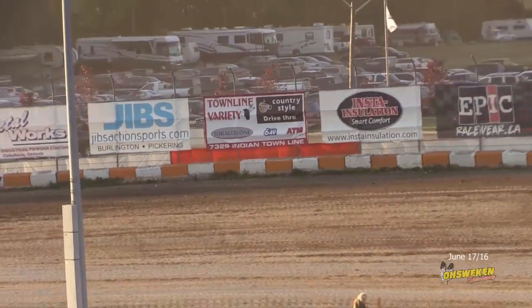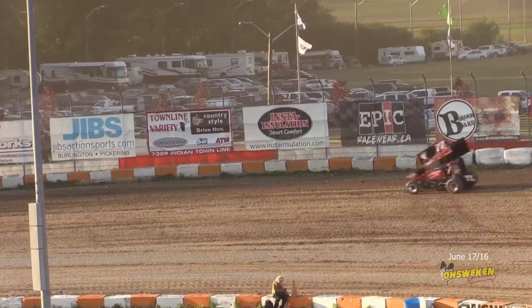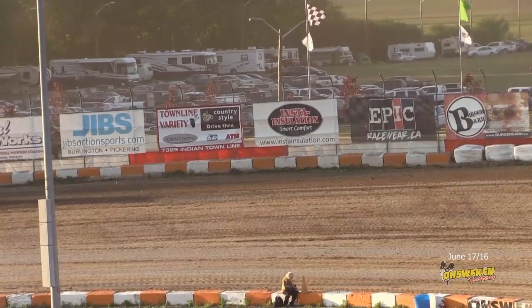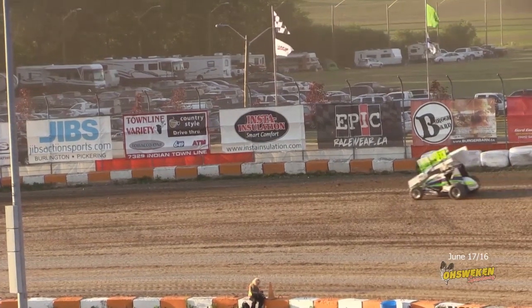The third and final qualifying heat is brought to you by Strickland's GMC in Brantford. Starting on the pole at Brantford, in the Hold X Brakes Hills Tire and Gas Roads Express number 10, it's Downtown Mitch Brown.